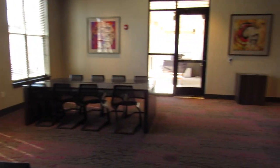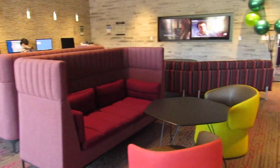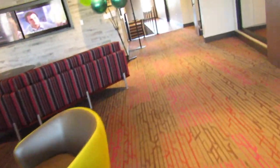They have these massive conference-style tables, plus a bunch more couches, chairs, and Macs over there that you can use.